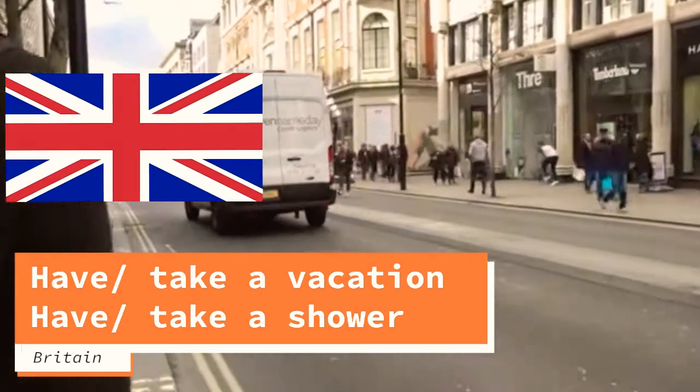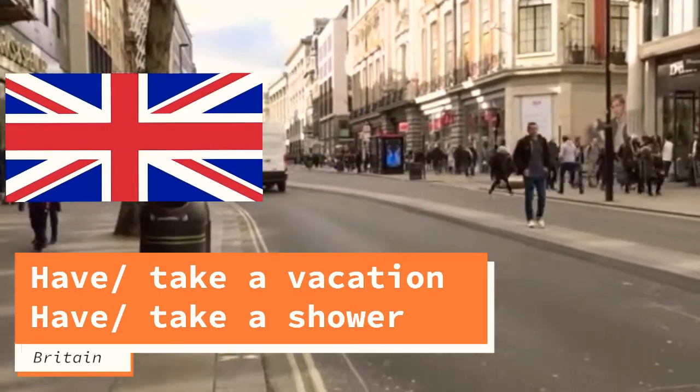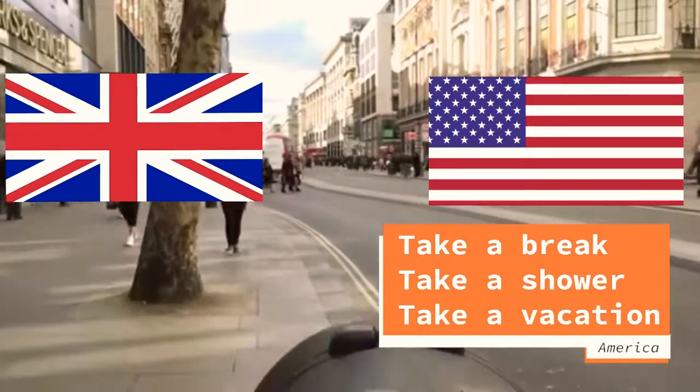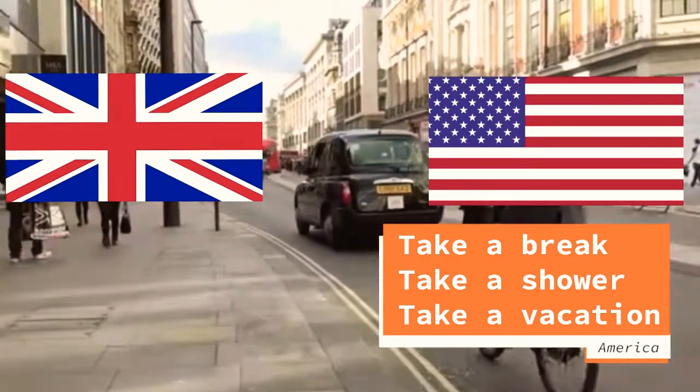The next difference is 'have' versus 'take.' In Britain we use both — 'have a shower' or 'take a shower,' 'have a vacation' or 'take a vacation.' But in America they use only 'take' — like 'take a break,' 'take a shower,' 'take a vacation.'